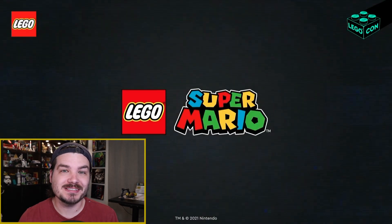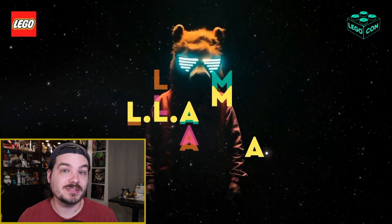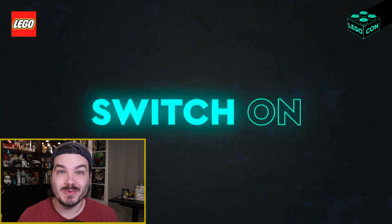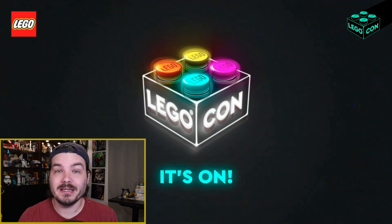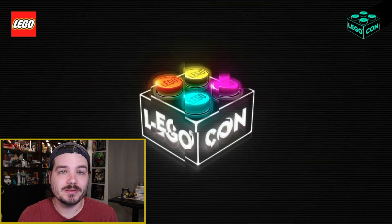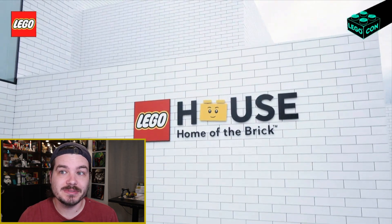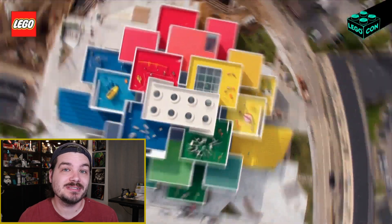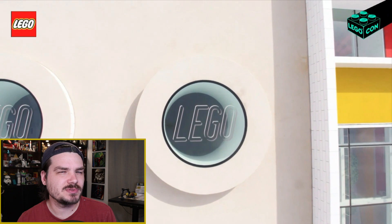Lego Con was a two-hour long presentation that Lego put on in an official sense to showcase a bunch of new — and I mean not that many new — products. It was an interesting show. I'll just give some of my impressions. I'm not going to go over the entire show from start to finish because there was a lot of fluff in there, and it already sounds like my initial impressions are leaning more negative than positive.